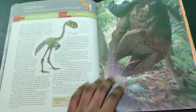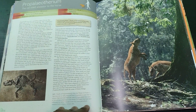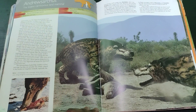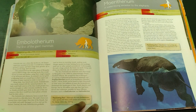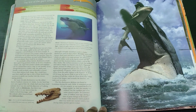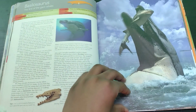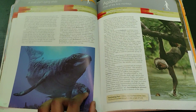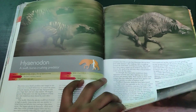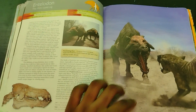Here's Gastornis. Leptictidium and Monkey — now synonymous with Eurohippus. Ambulocetus. Andrewsarchus. Moeritherium and Embolotherium. Arsinoitherium. Basilosaurus — this is probably the best Basilosaurus design. This will never need to be redesigned, it's just great. Dorudon and Monkey again. Hyaenodon and Entelodon. Here's the Entelodon, actually — this is actually just a Hyaenodon page. But we have the Entelodon page.